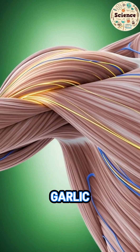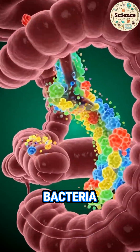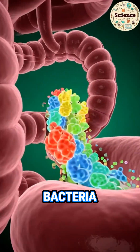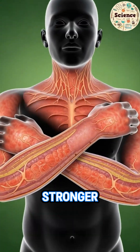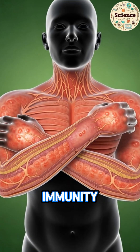In the gut, garlic acts like a natural purifier. Bad bacteria weaken. Good bacteria grow stronger. Digestion becomes smoother. Immunity rises.